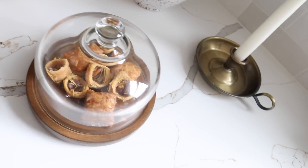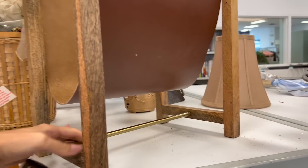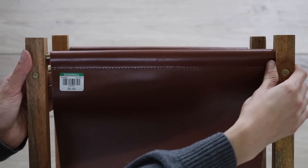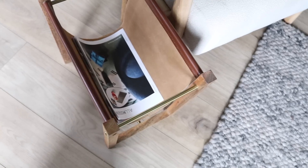Anthropologie is known for having a more feminine style but they do incorporate more masculine pieces in their collections. I came across this leather magazine holder for just five bucks. A key difference is that theirs is genuine leather and mine is vinyl, but I still think if you're on a budget you can get this look for a whole lot less.